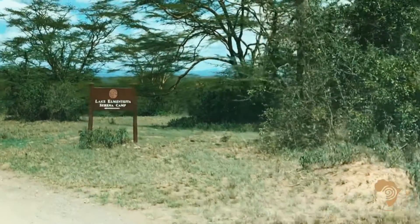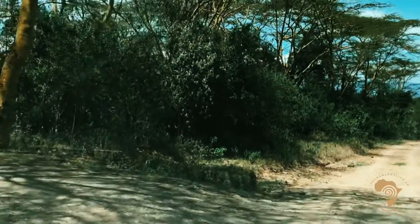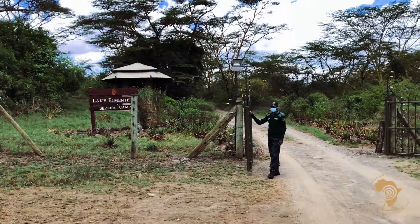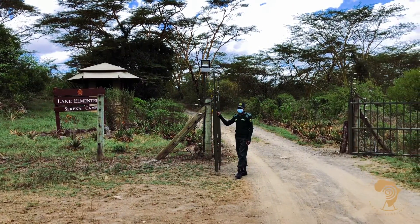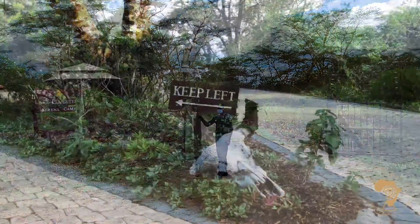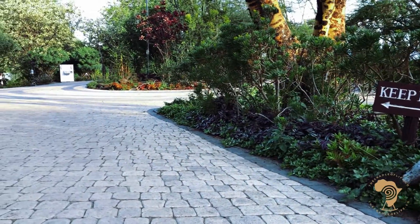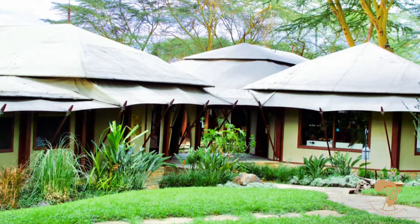There we have it — Lake Elementaita Serena Camp, and off we go to the left. Just about a half hour's drive from Nakuru town, this idyllic location is the perfect getaway for a few days, offering serenity, exclusivity, and an abundance of natural attractions. Welcome to Lake Elementaita Serena Camp.